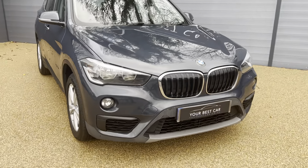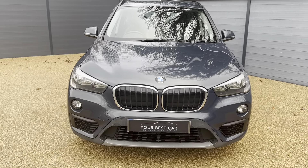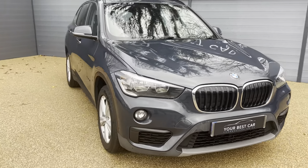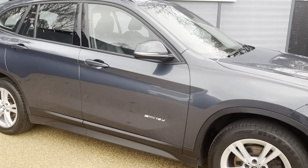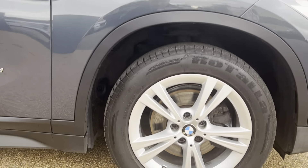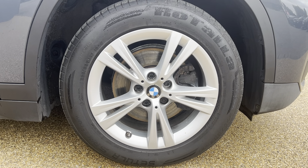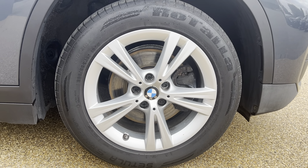I'll show you the front profile and as you can imagine it's got an incredible presence on the road. Getting into the walk-around, you can see the colour looks absolutely fantastic. It's been really well maintained, and down below we do have the upgraded 17-inch alloy wheels which in my opinion look fantastic.